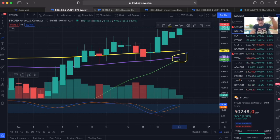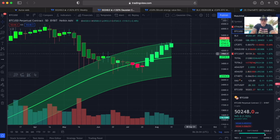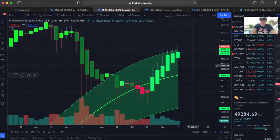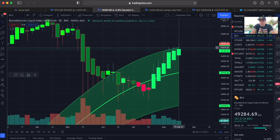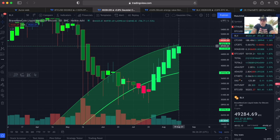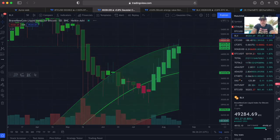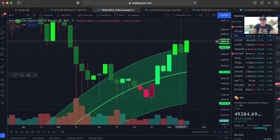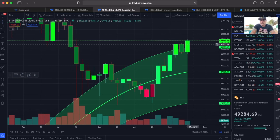Here is the Gaussian channel on the BLX chart. The top line of the Gaussian channel is at 47,600. This candle still needs to close in 17 hours — if we close at 50k we are closing above that line. I always prefer the Heikin Ashi candles; for me it gives a clearer image of how the market is moving.